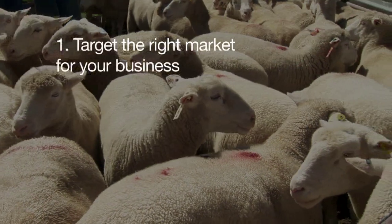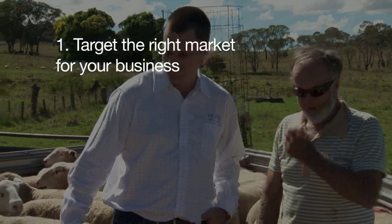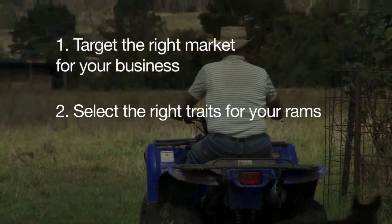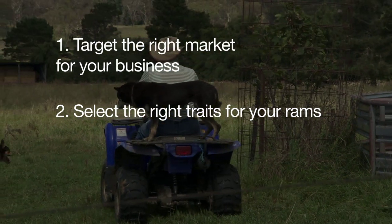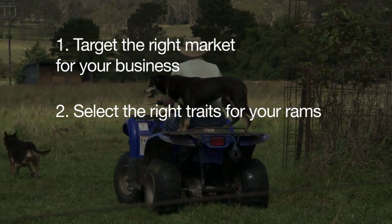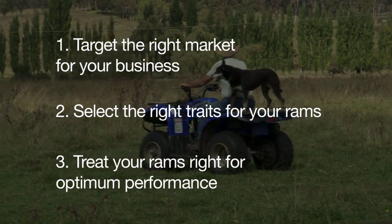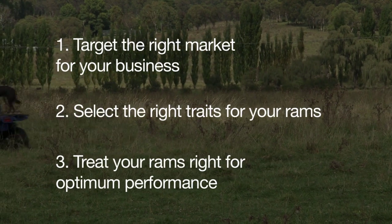In summary, we want to choose the right rams for our target markets, our production systems and our ewe base. We want to choose the right traits for our rams — growth, fat and muscle — as well as making sure they're fit for purpose, visually sound and ready to work. We want to make sure that we're looking after our rams so that they're in the right condition when they come home, to get as many ewes pregnant and as many lambs on the ground as possible.